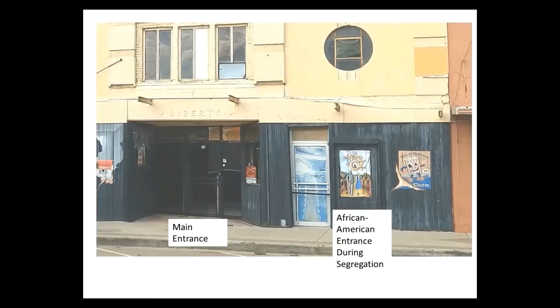Because the theater was built during segregation, the building still has two entrances: the main doors that opened into the lobby and the smaller side door for African Americans. I haven't come across anything that mentioned whether African Americans were allowed to go into the lobby to purchase refreshments or anything, and no one I spoke to recalled if that was the case.